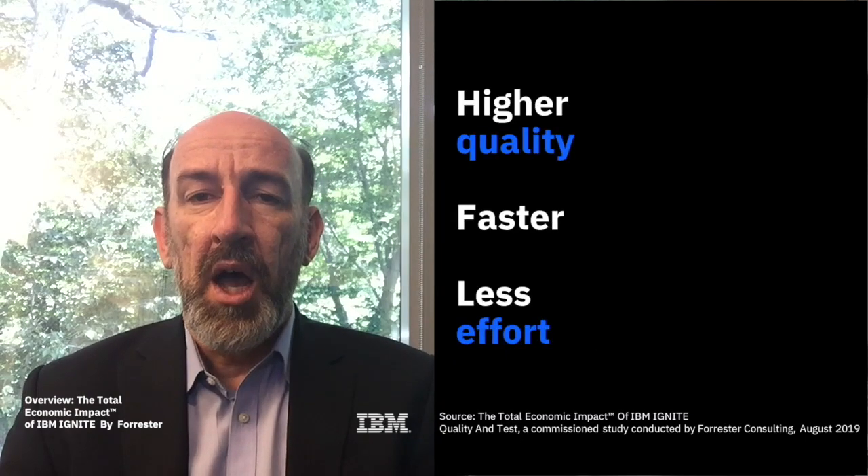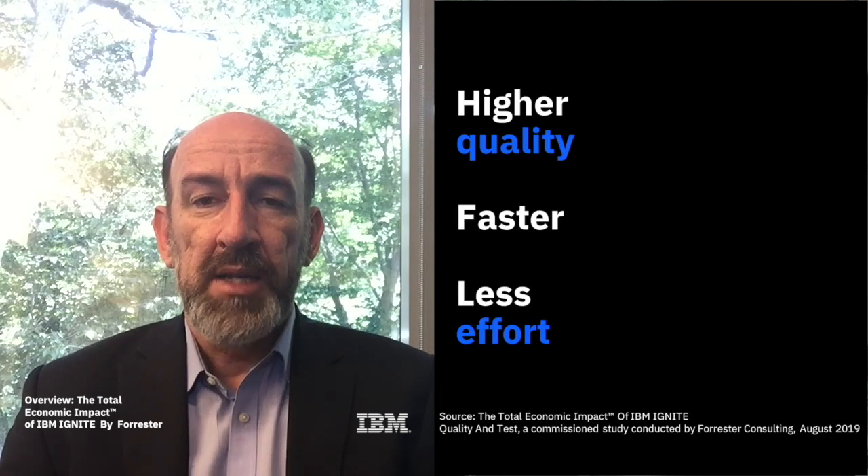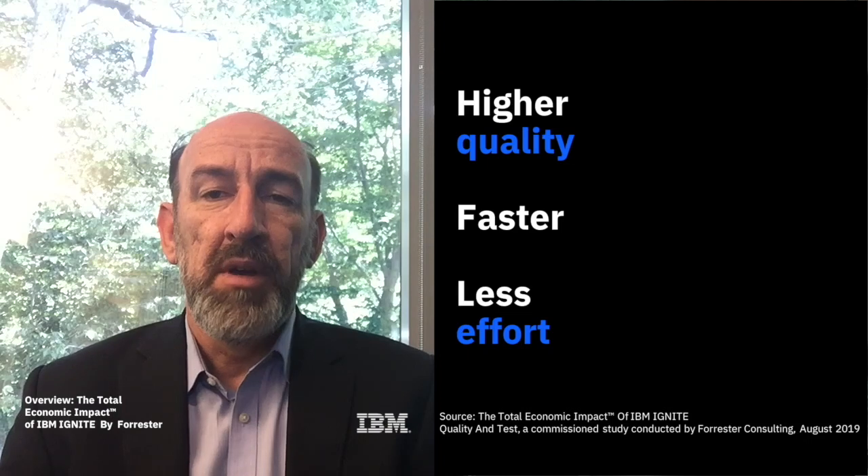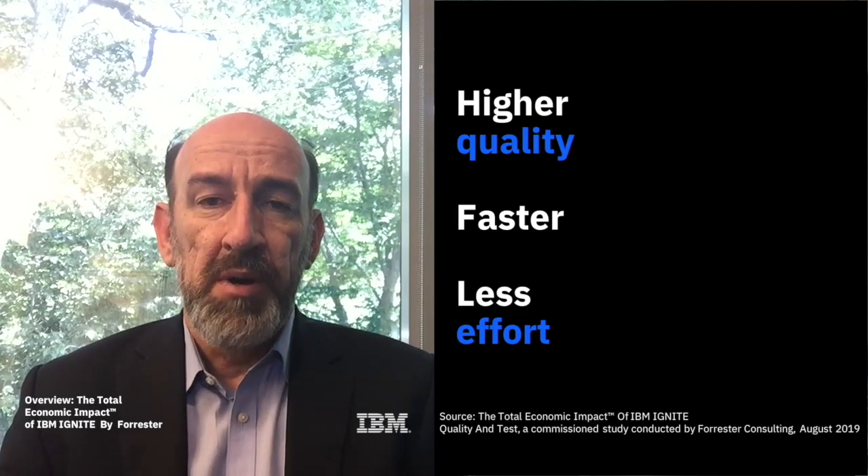For this study, Forrester interviewed three existing IBM Ignite customers regarding the key results and business benefits provided over multiple years. These organisations found that investing in IBM Ignite helped them deliver higher quality projects faster and with less effort, while delivering quality and test outcomes to superior customer experiences.